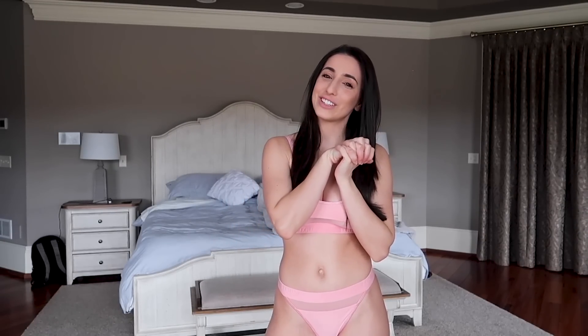Hey everyone, it's Kristina. Welcome back to another try-on video. Today's video I'll be trying on lounge products — actually, they're all gonna be lingerie.